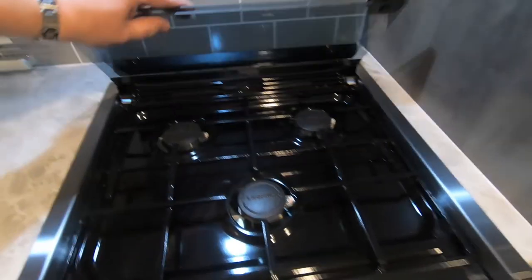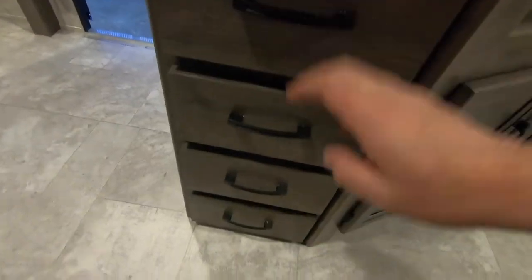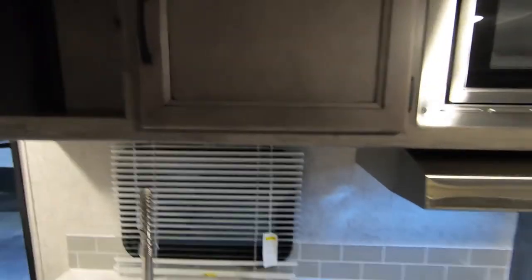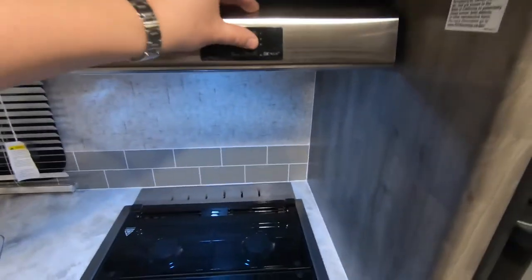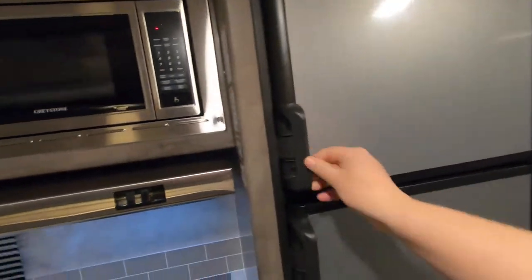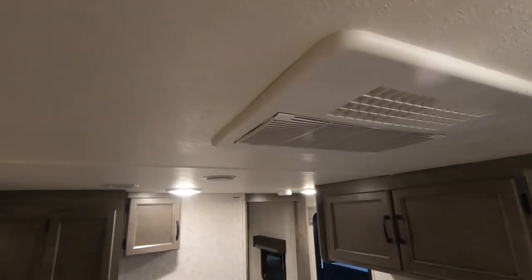You have a glass cooktop over your Furion three-burner stove and Furion oven, with more storage space down below. Over here you have a whole bank of drawers with lots of storage, and nice deep cabinets up above for your cereal boxes and things. There's a microwave, of course your exhaust fan for your stove, and then a six cubic foot Dometic gas-electric fridge and freezer — so if you're dry camping, your fridge and freezer will still work. This unit comes with AC and it's ducted all the way through.